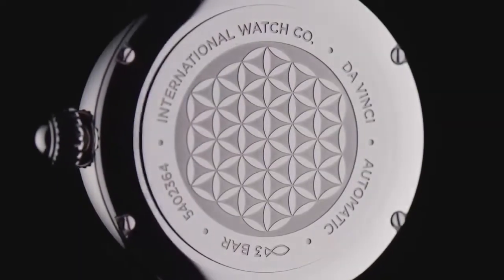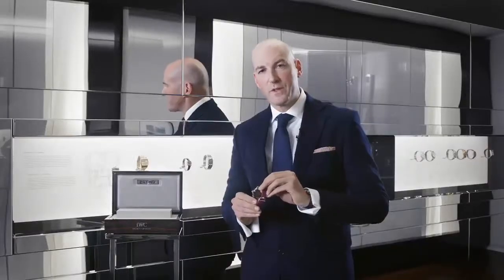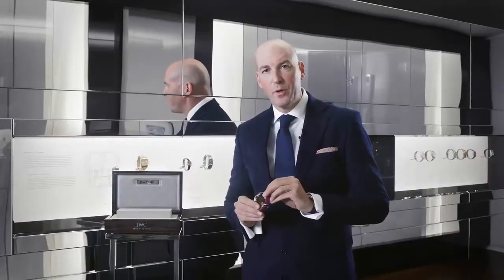On the backside of the watch, we find the engraving of the Flower of Life, which represents IWC's Code of Beauty.